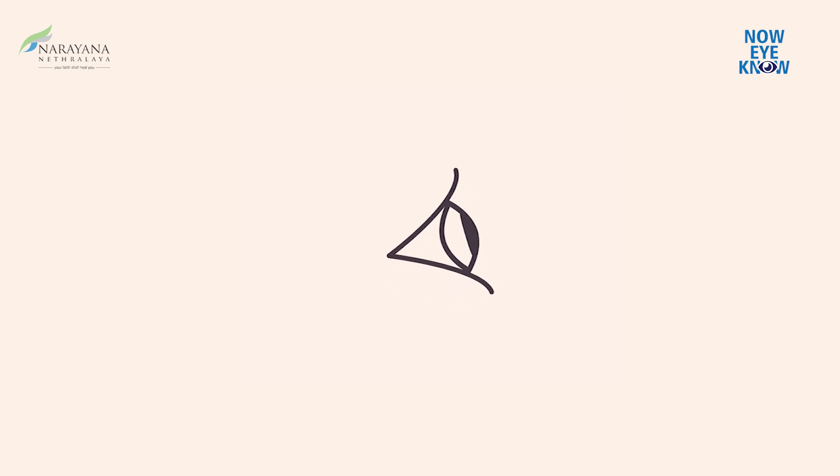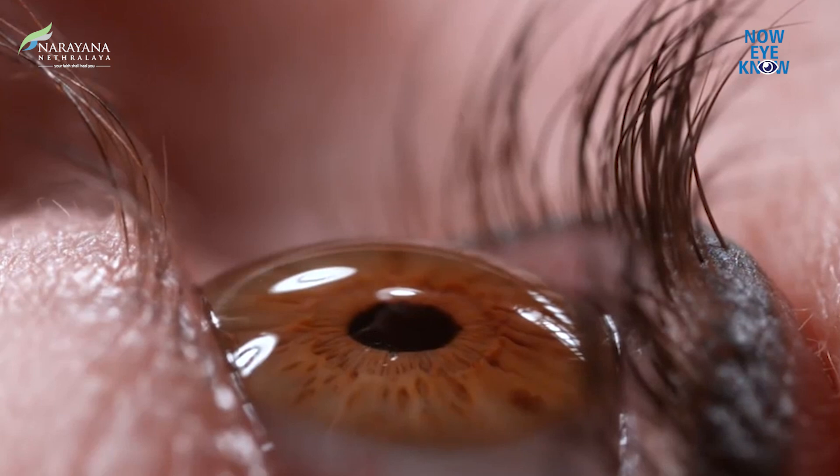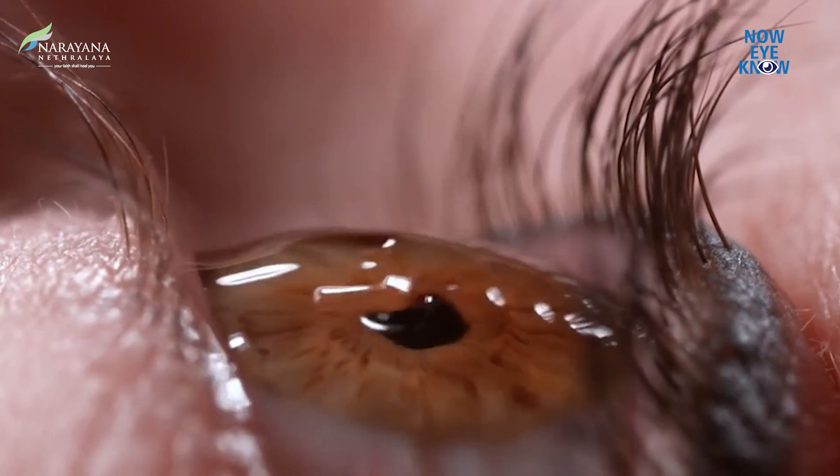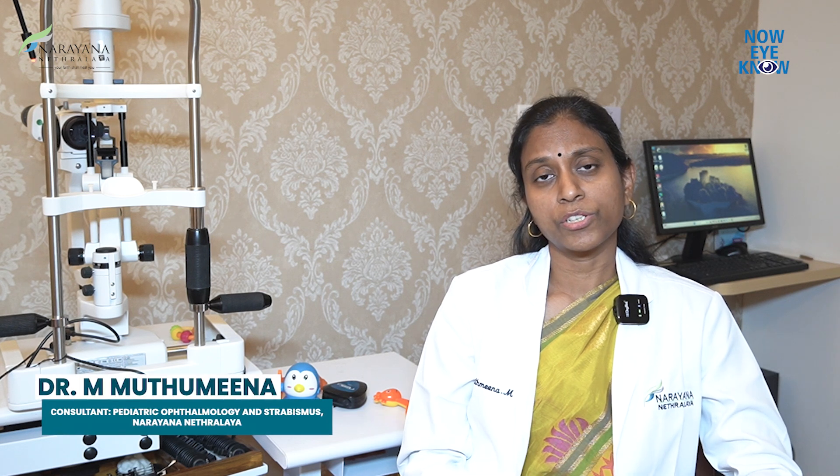Secondly, we have special drops called low dose atropine drops. These can be used every day at night time, once in both eyes before going to bed. These drops are low dose concentration, so they are well tolerated and generally considered to be safe, and they have shown promising results among our patients.